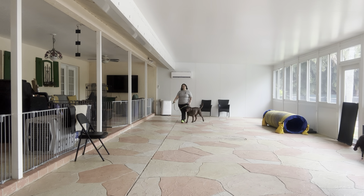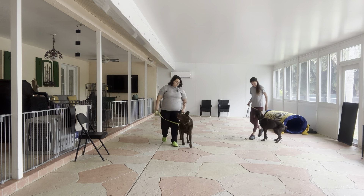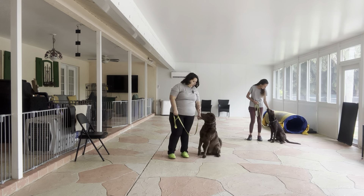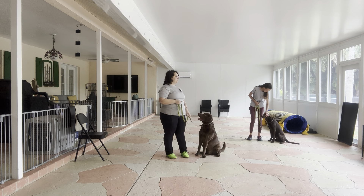Now, to stop with our dogs, we're just going to go ahead, say their name, and then take a couple extra steps. So it's going to be Hunter. And both dogs, as you can see, actually gave us a very nice sit when they stopped. Very polite.